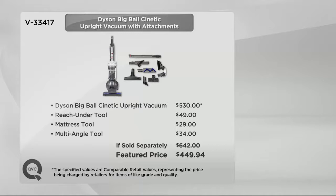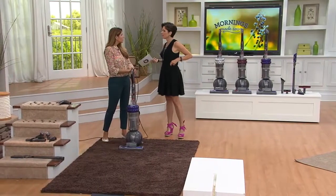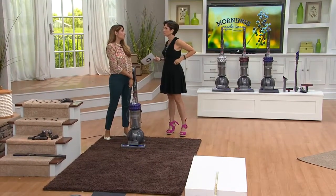Everything that you're getting includes the Dyson Big Ball Kinetic Upright Vacuum, which is a $530 value. You're getting the reach-under tool, the mattress tool, and the multi-angle tool. All of that, if sold separately, would cost you $642. Here at QVC, you are saving almost $200, plus you're getting a six easy payment plan of just under $75, and the shipping and handling is free right now. And Dyson doesn't offer the six easy payment plan on Dyson.com — only QVC does.